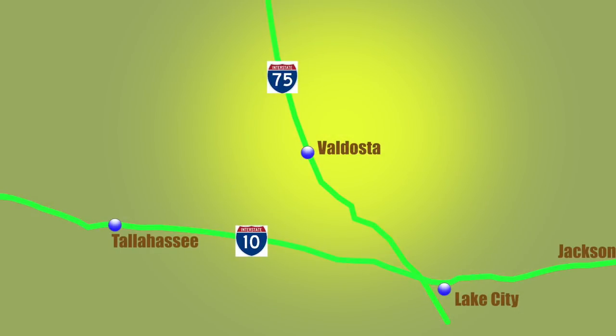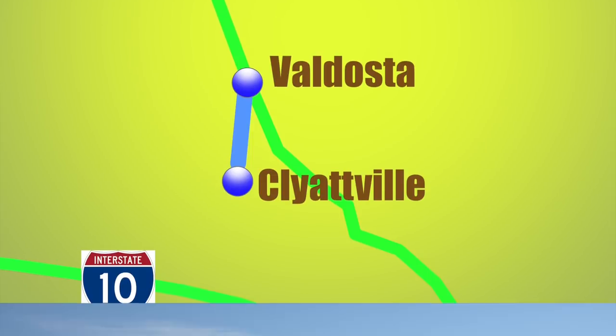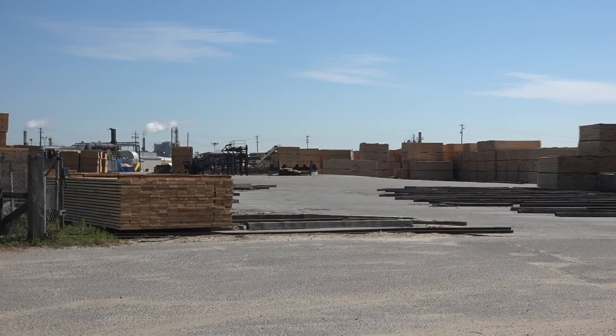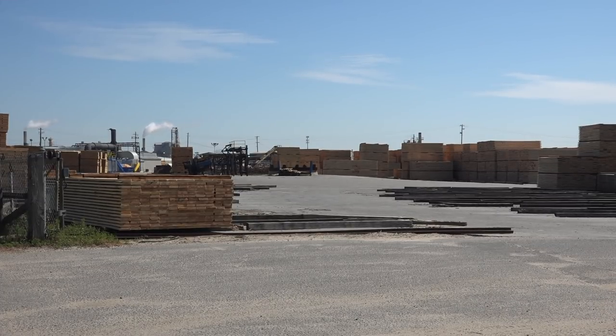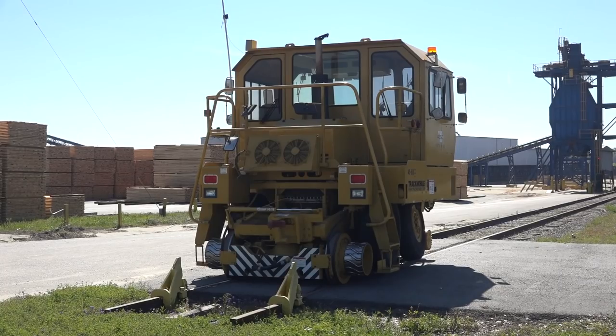The Valdosta Railway is a really short short-line railroad, only nine miles by my calculations, running from Valdosta to Clydeville and the paper mill. At one time, the line ran all the way south to the Seaboard Airline main at Madison, Florida, but one of the previous owners cut it back to Clydeville in the early 1970s. Owned now by the large short-line operator Genesee & Wyoming, the VR serves several other customers too, notably Langdale Forest Products, a sizable lumber and chip mill served by both the VR and the Norfolk Southern.